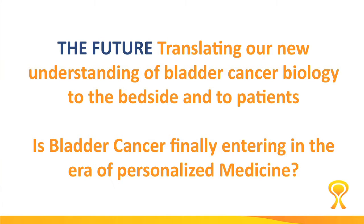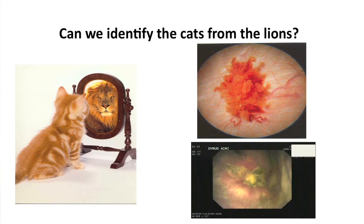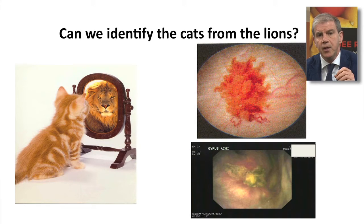The biggest advances in the last five years have been the ability to translate our understanding of molecular biology into something which is palpable for our patients. Bladder cancer is now finally entering the area of personalized medicine. One of the big questions has always been to differentiate between the tigers and the pussycats.